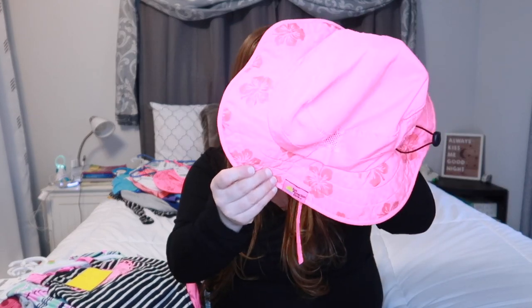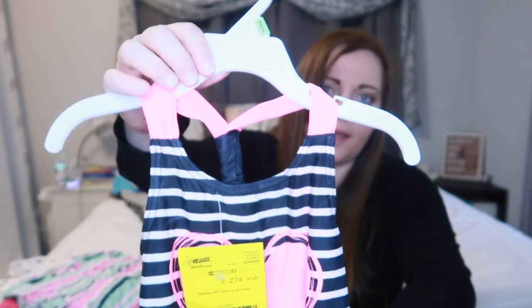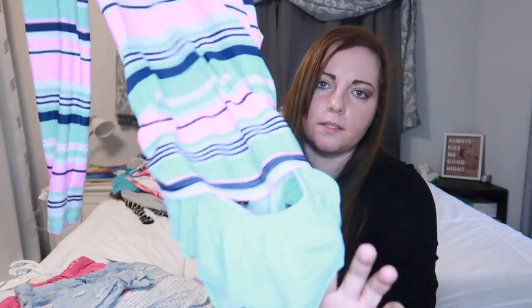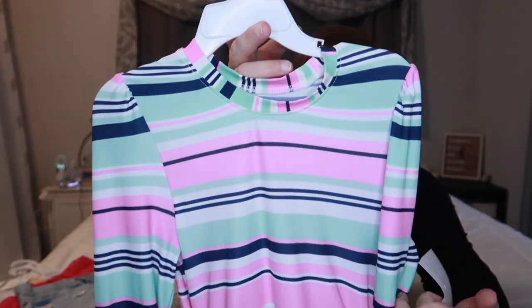Moving on to Quinn — I got her a sun hat as well. It was $3 — it's the Sun Protection Zone brand pink hat that has the cinch thing on it so it can fit better, and it has straps to go under their chin so when we're at the beach they don't blow off and down the beach. And then I also got her two swimsuits. This one was more for swim class and indoor stuff — only $3, love the pink and blue. Then this one is more for camping at the beach, it's got separate bottoms, a long sleeve rash guard, and the whole set was only $5.